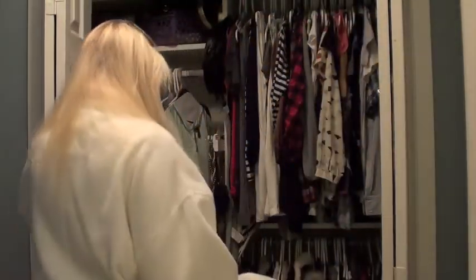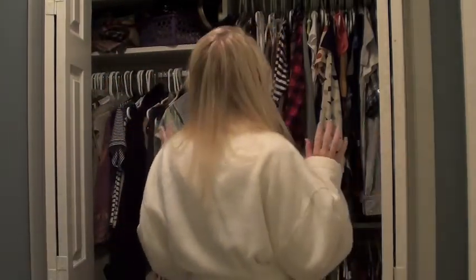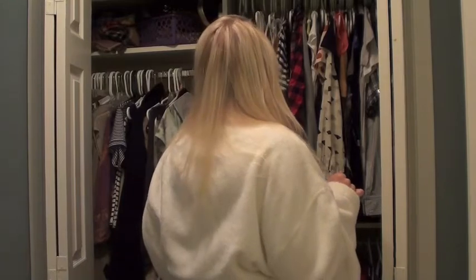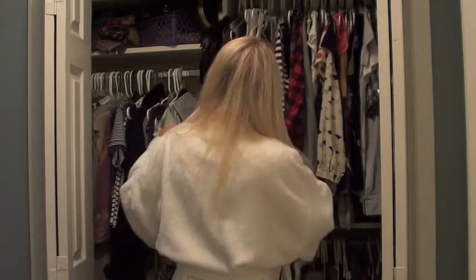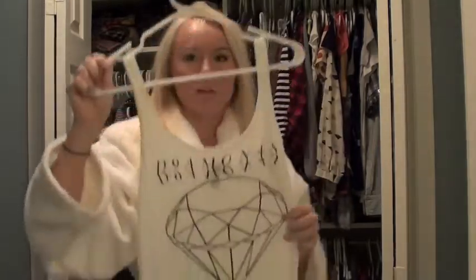I've got to decide on a top. I'm thinking a white top for a casual-ish look, and then layer something black on top of that — like a cardigan or something. So I'm gonna try this H&M tank top.